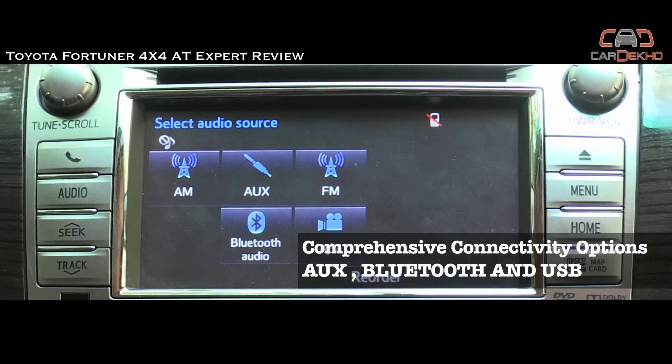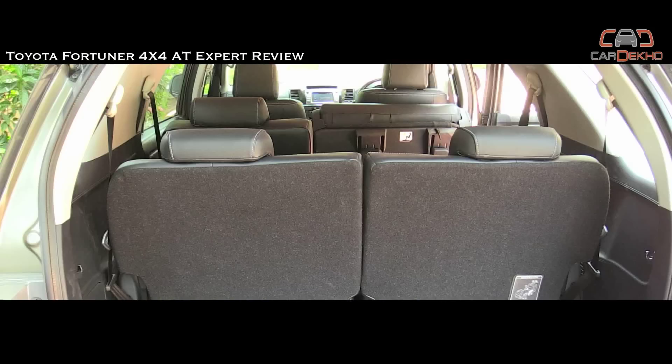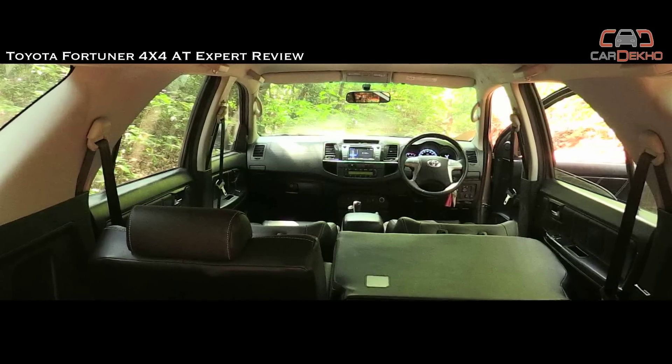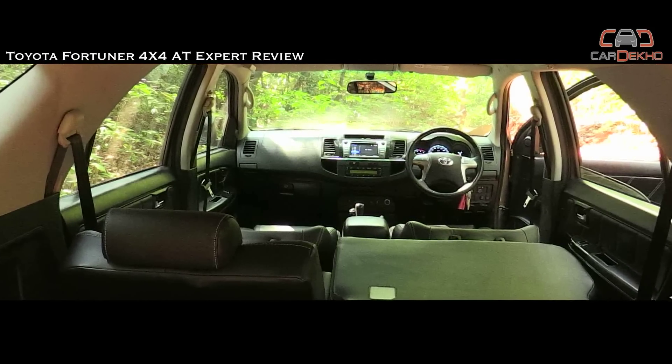The seats are comfortable, there's lots of space in the middle row, and with the third row folded up, you have access to a massive storage area. Boring looks aside, the Fortuner's interior makes sure you're comfortable and you don't really feel wanting for any more features.